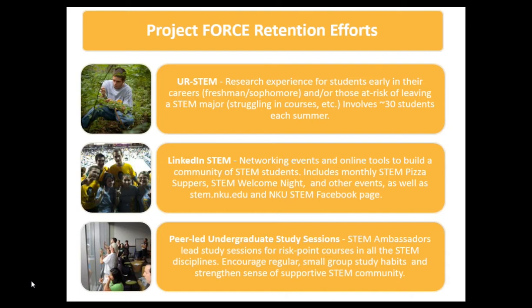I'm Bethany Bolling, and I'm a faculty member in the Biology Department here at NKU. I'm also the PI on the FORCE grant, which is a STEP grant funded through NSF, started in 2010. These are a number of our retention activities: an undergraduate research program, social events and social media efforts, and peer-led undergraduate study sessions led by peer leaders known as STEM ambassadors. These are probably not unlike many of the activities others of you have implemented.